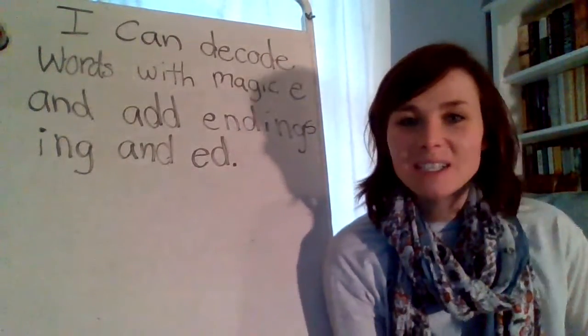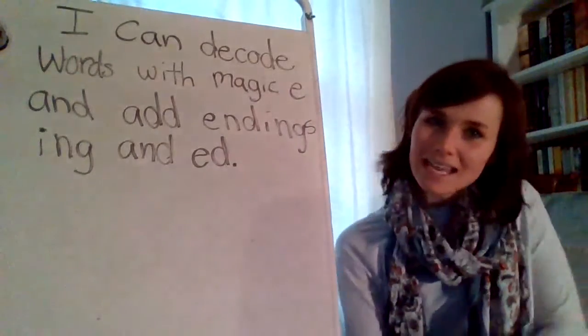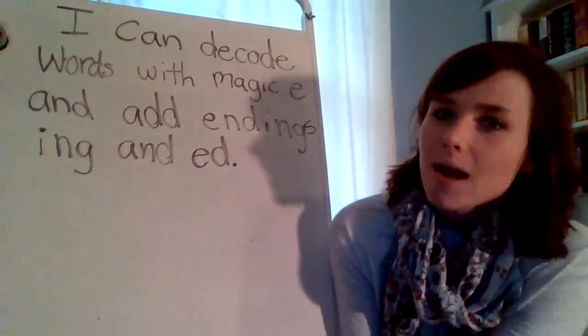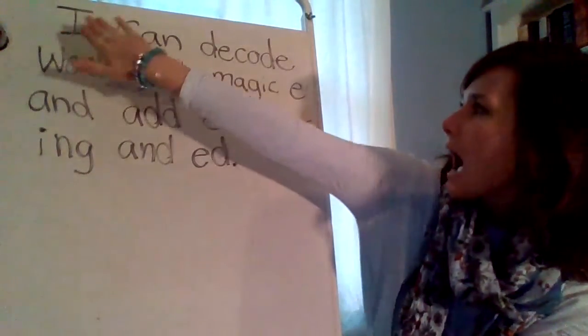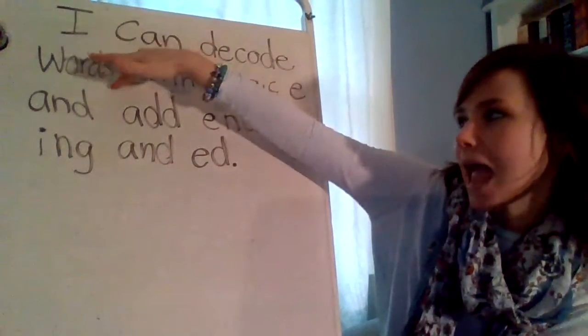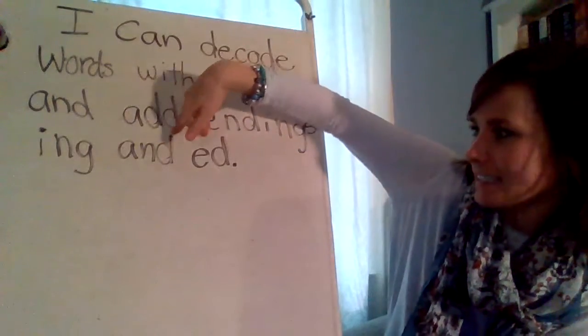Good morning, boys and girls. Today is Tuesday, May 12th, and here's our ELA lesson. Let's start with our I can statement. I can decode words with magic E and add endings I-N-G and E-D.